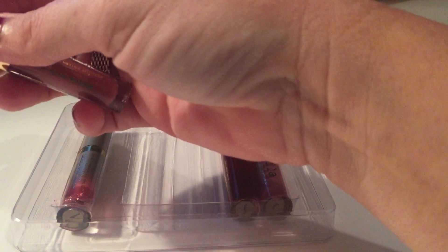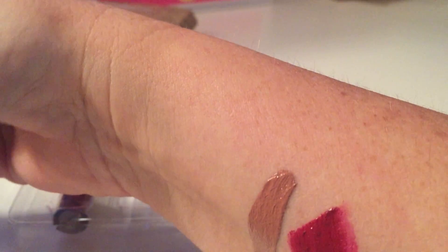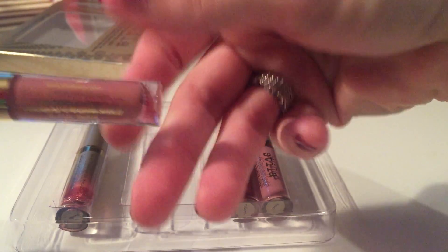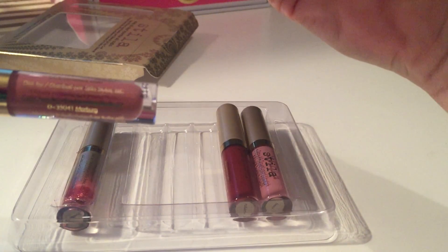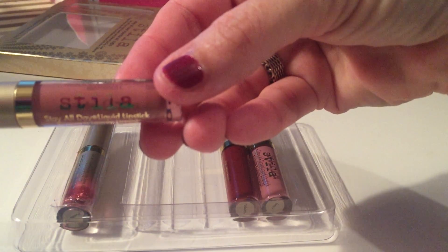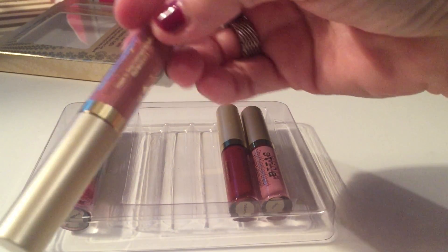These are my favorite liquid lipsticks. They last all day. If they start feeling a little dry, I just put a little lip gloss on top and they don't fade. They don't get that wrinkly look on my lips. This is how it works on my lips — these are my favorite.